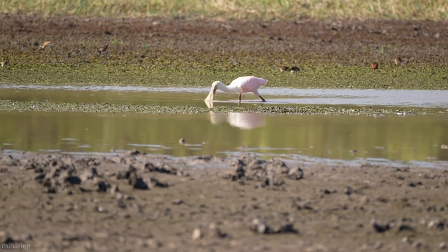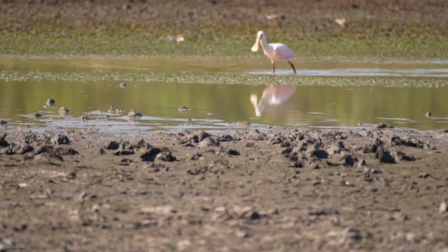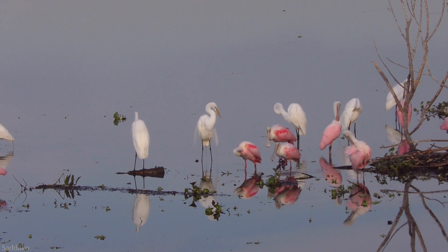They are wading birds, foraging in the shallows of fresh, brackish, and salt waters. Oftentimes, they can be found with egrets, ibises, and herons close by.